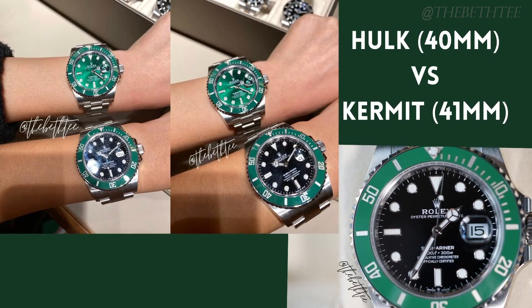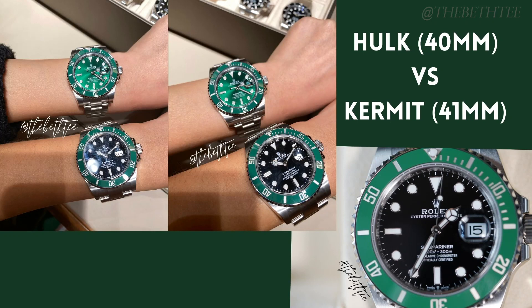The new Kermit also features a remodeled bracelet with the lugs having a narrower structure, alongside Rolex's patented Oysterlock folding safety clasp to prevent accidental opening, and Glidelock extension which lets you fine-adjust the bracelet by two-millimeter increments up to 20 millimeters.